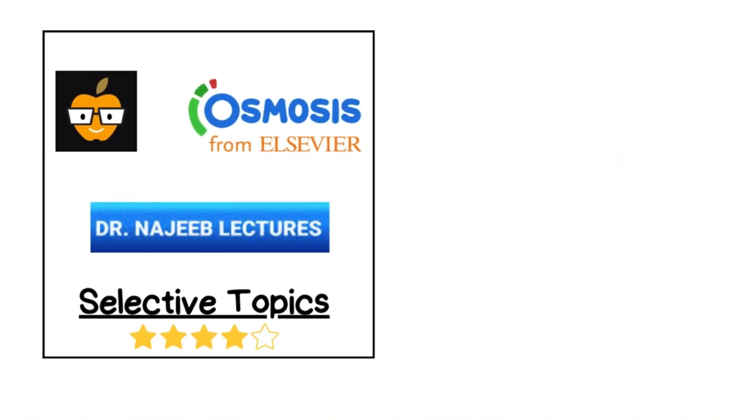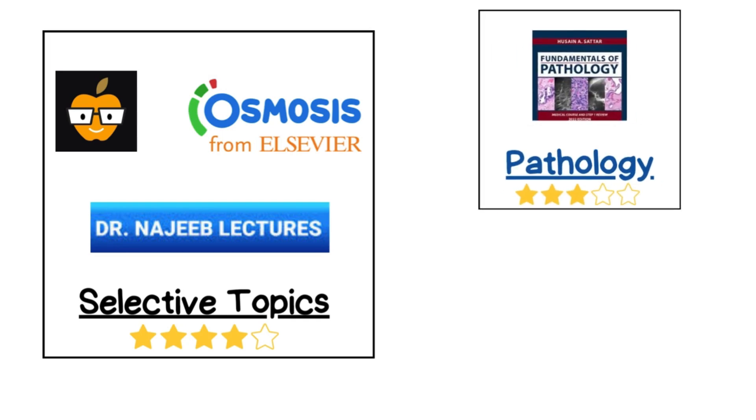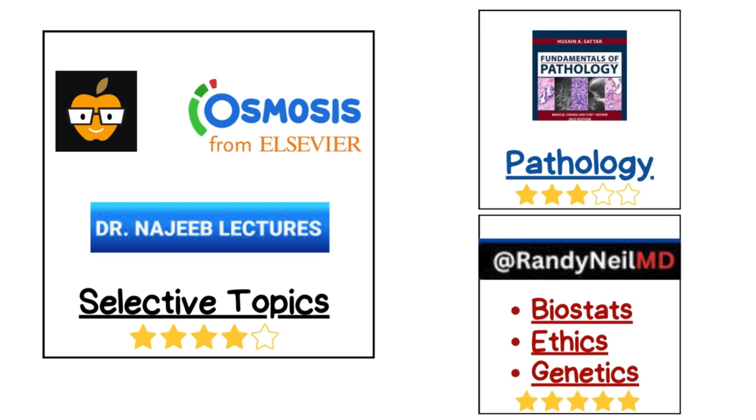If you happen to stumble upon Dirty Medicine, Osmosis, or Dr. Najeeb lectures on YouTube, these are great supplementary resources for reinforcing concepts. While Pathoma lectures can be helpful, they're not absolutely necessary. Randy Neal's biostats, ethics, and genetics are absolute musts, especially if you want to truly ingrain those concepts for Step 1.